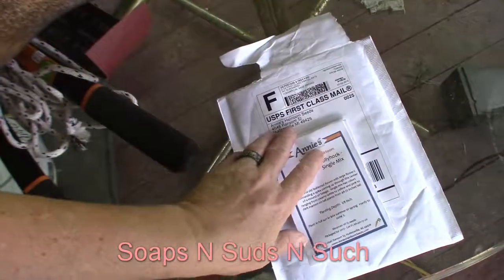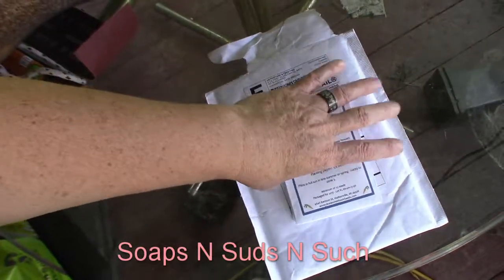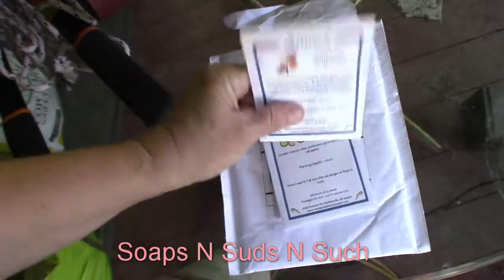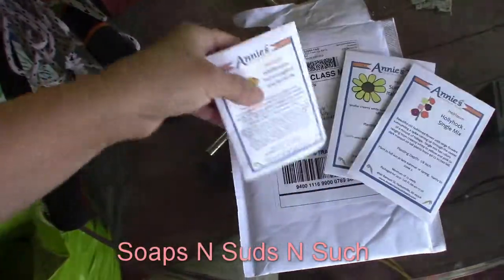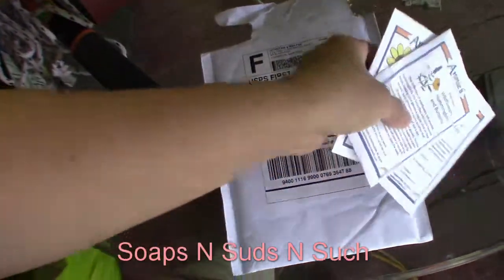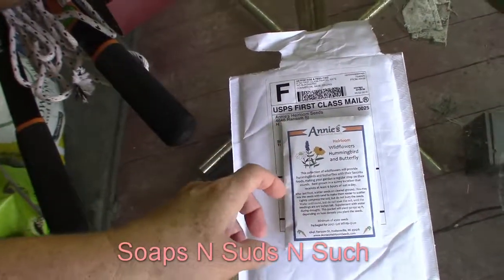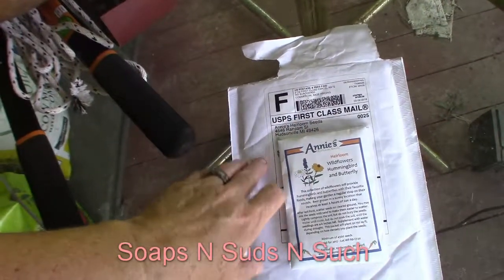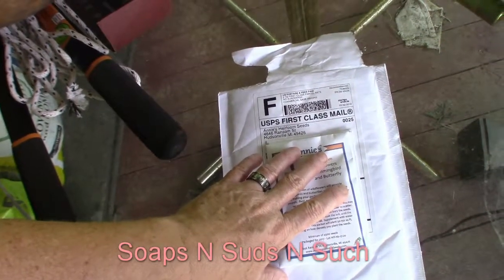I'll see if I can find a link to her shop and put that in the description. If y'all are wanting to buy any seeds, they sound awesome — shaking them, they sound good, that one's loaded. They're willing to help the pollinators and the bees, help save them. There's a little bee right there flying around me, so check out Annie's Heirloom Seeds — you can just Google that.